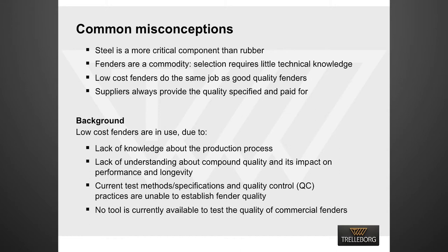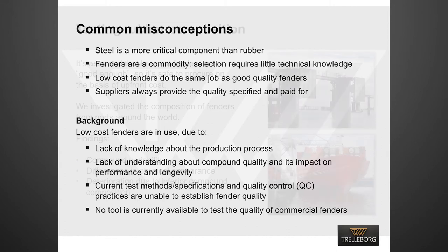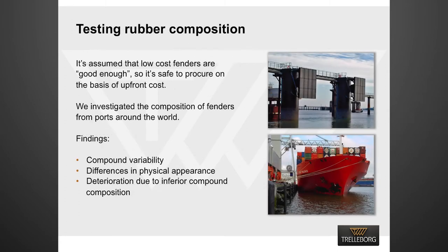No tool is currently available to test the rubber composition of commercial fenders. Trelleborg has undertaken an extensive testing program investigating the rubber composition of fenders at many ports around the world. Our findings indicated a wide range of compound variability as well as differences in the physical appearance of the fenders. It was clear from the results that fenders had deteriorated primarily as a result of rubber composition rather than actual age.